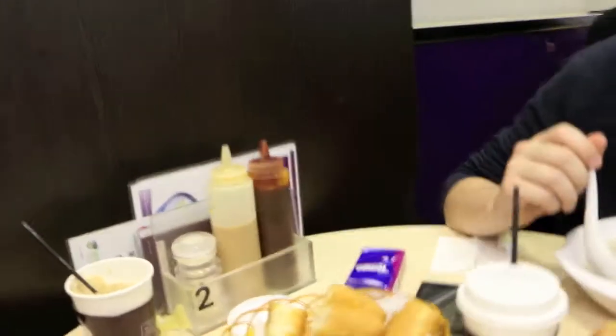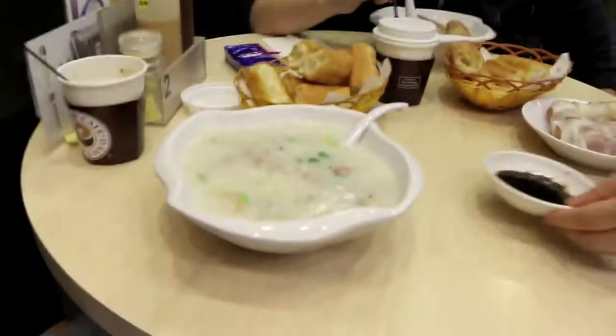This doesn't really count as street food, but this is congee. We also got free coffee from some of them.